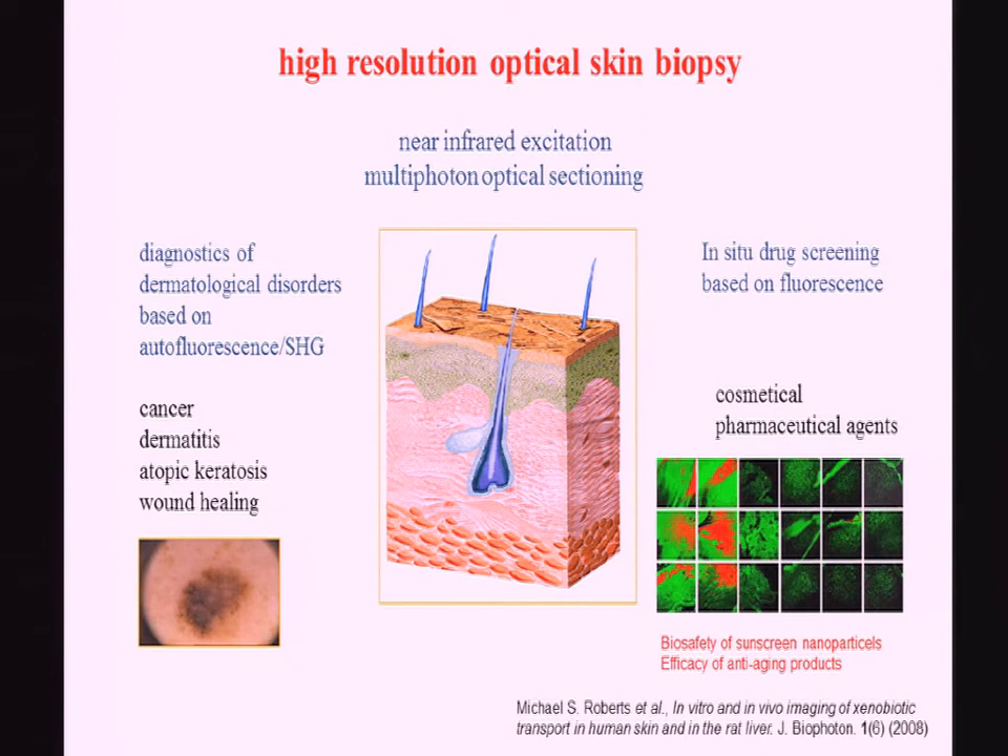Major applications include diagnostics of dermatological disorders such as cancer, dermatitis, and wound healing. It's also of high interest for the cosmetic and pharmaceutical industries. You can perform studies up to three months after topical administration — looking at whether anti-aging creams are efficient. You can also look for nanoparticles, in particular in sunscreen. Professor Roberts in Australia is looking in vivo, in volunteers, how deep nanoparticles such as zinc oxide nanoparticles penetrate, including in patients with psoriasis.